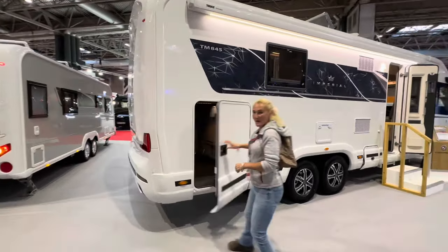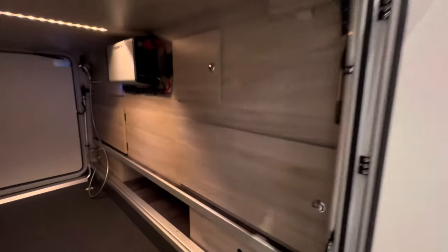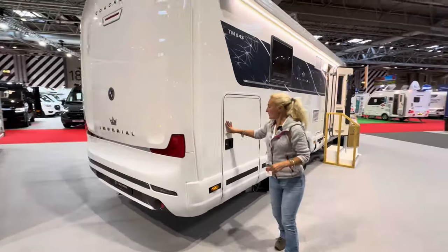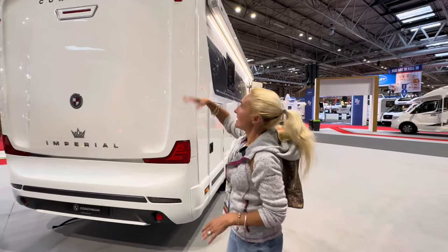Let me open that — it's on a hydraulic assisted strut. Massive garage in there, with a shower fitted as well. And look at this back end — what a beautiful back end. We've got these LED lights.